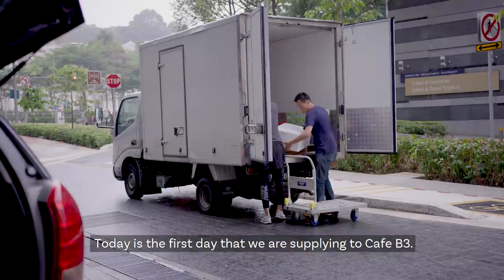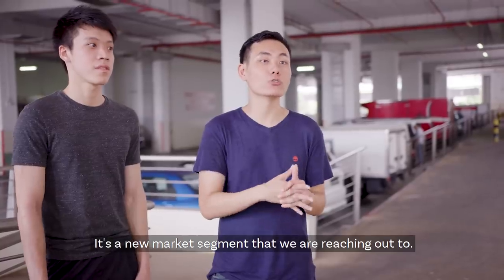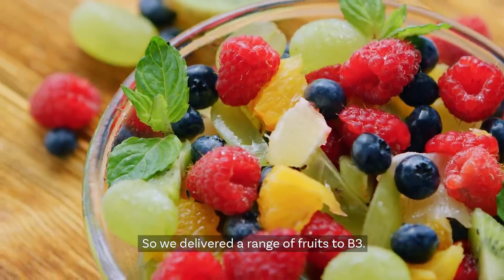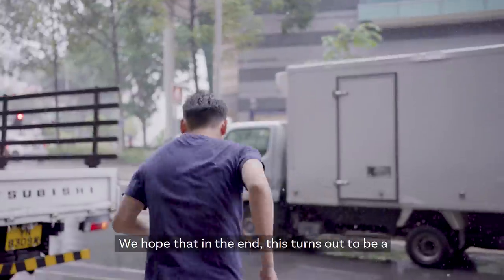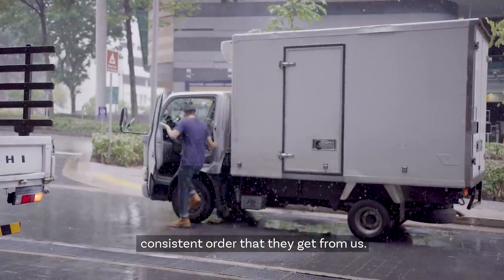Today is the first day that we are supplying to Cafe B3. It's a new market segment that we are reaching out to, so quite excited. We delivered a range of fruits to B3 — it's a high-value kind of fruit. We hope this turns out to be a consistent order that they will get from us.